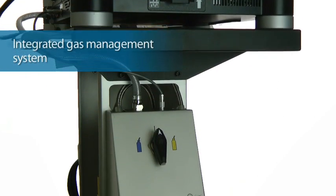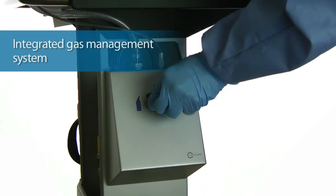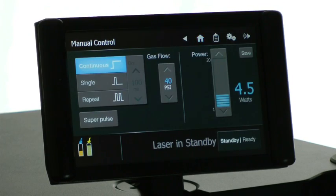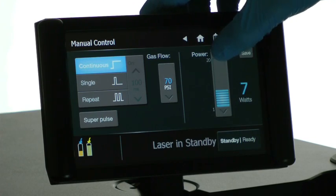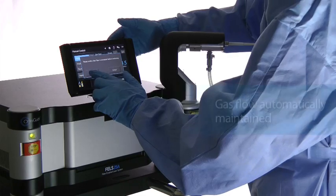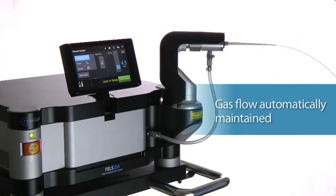The system automates key functions of laser operation, including gas management. Required helium flow for each procedure can be recalled or set quickly through touchscreen control. The system automatically maintains this flow throughout the procedure.